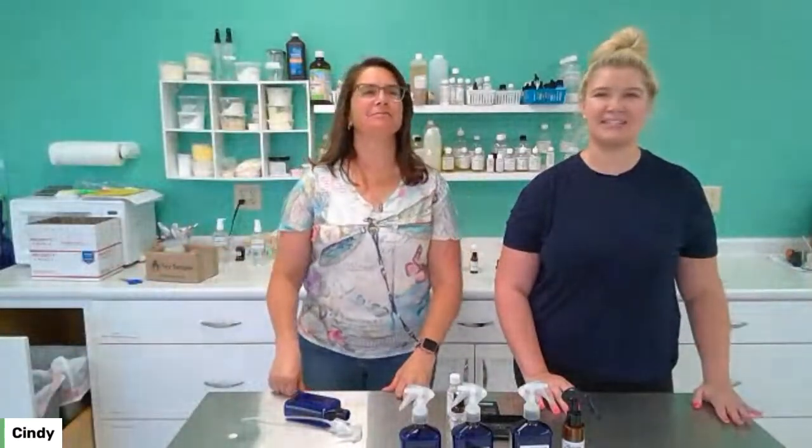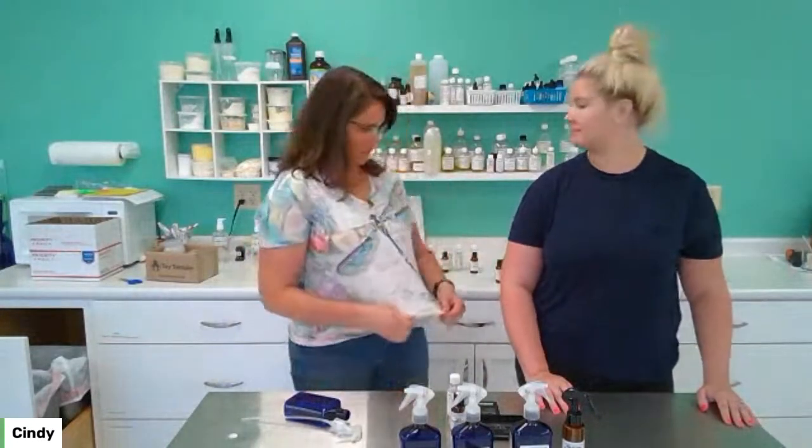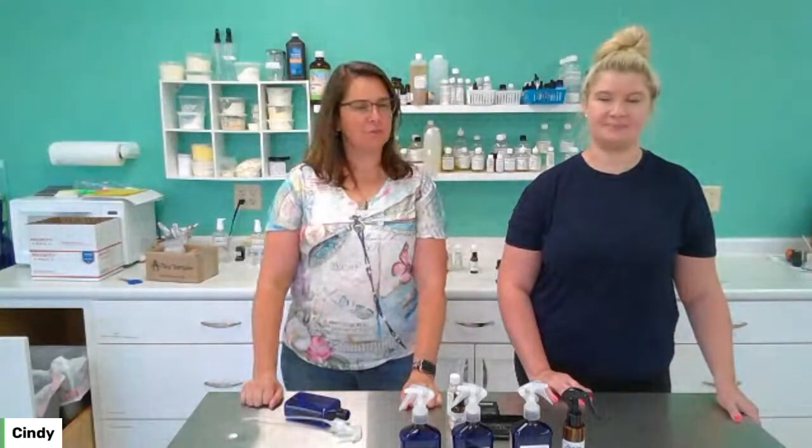Hi everybody, it's Cindy. I'm Christine from Candles and Supplies. Do you like my bug shirt? Actually, it's a dragonfly — we're not trying to repel those because they don't bother you. Today we're doing natural bug sprays or insect repellents, or however you want to think about it.